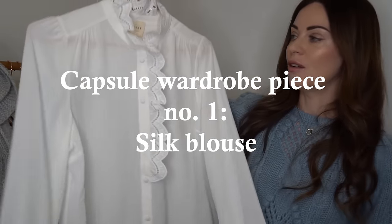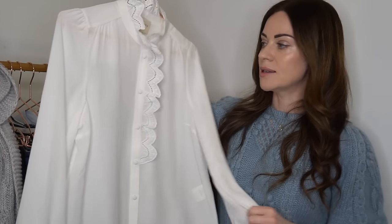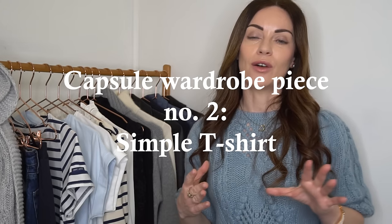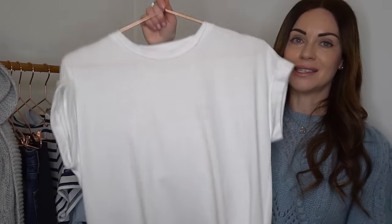A lovely silk blouse is perfect for autumn or fall when the weather starts to get a little bit cooler — it's such a versatile piece that can be used for work or the weekends. The second item in the French inspired autumn or fall capsule wardrobe would have to be a t-shirt. A white t-shirt is often listed in French girl style guides, and I've got three different options here because I've developed a true appreciation for them this year.